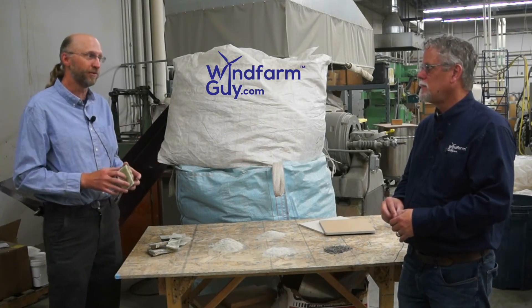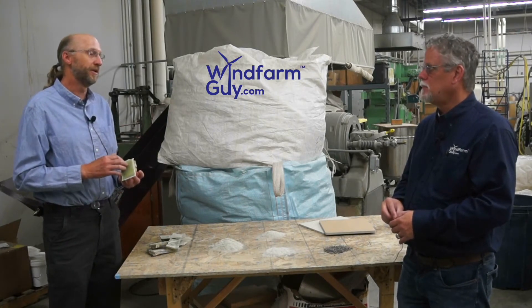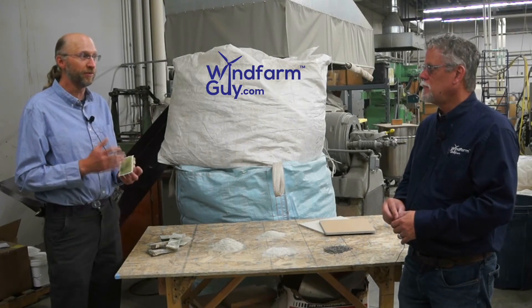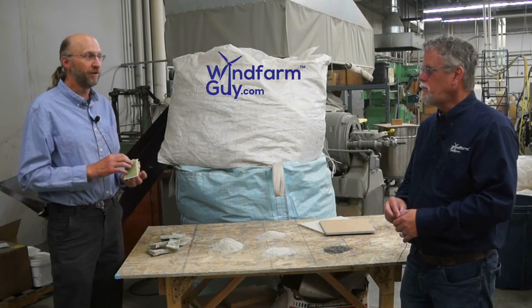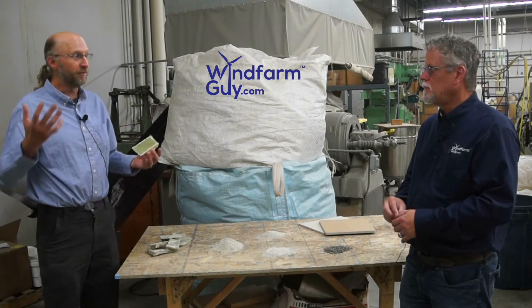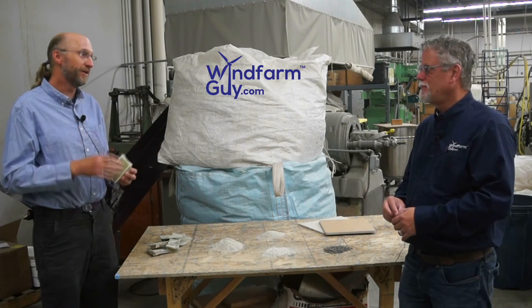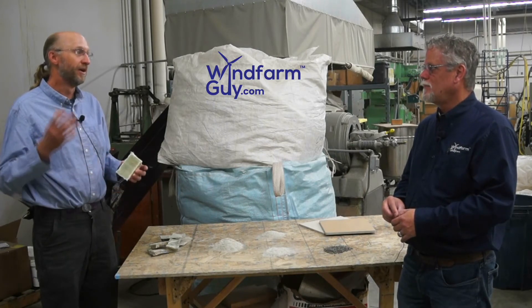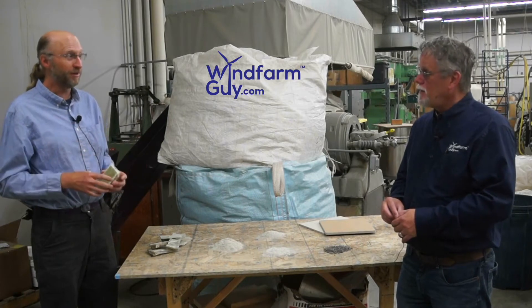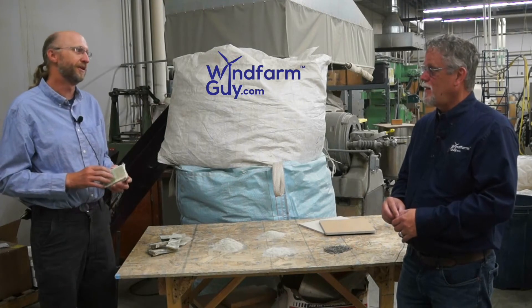Glass fiber composites are pretty prevalent in our transportation industry, our leisure — our boats are made out of them, the airplanes, a lot of the airplane components are made out of glass fiber. So we have a pretty large volume of glass fiber out there. And when you look at it, the wind turbines are big and monstrous and we see them all over the place, but wind energy is only about 8% of the entire fiberglass market. So it's actually a pretty small chunk of it — we've got a lot of other materials besides wind turbine blades that need to be recycled.